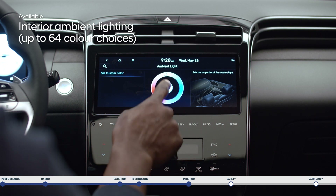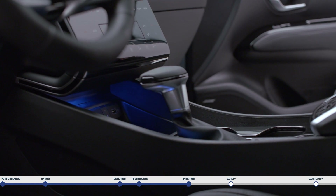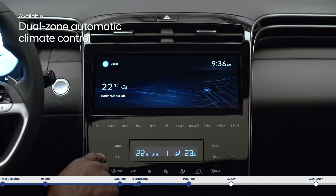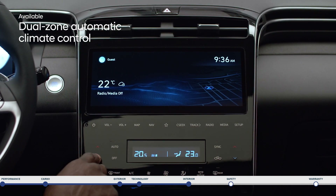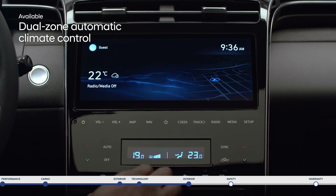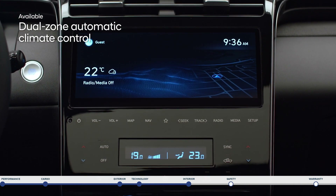The interior ambient lighting lets you set the mood. Select your color choice to light up the front panel and front door garnish. And dual zone automatic climate control keeps the temperature just right for the driver and front passenger. Simply set your temperature once and the system will maintain each of your preferences automatically.